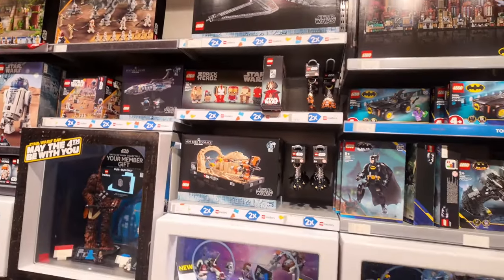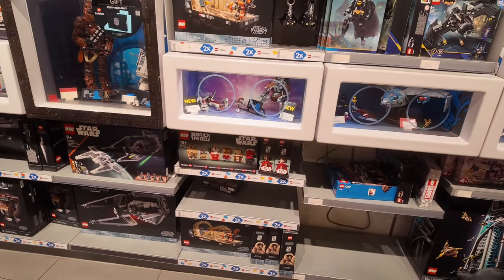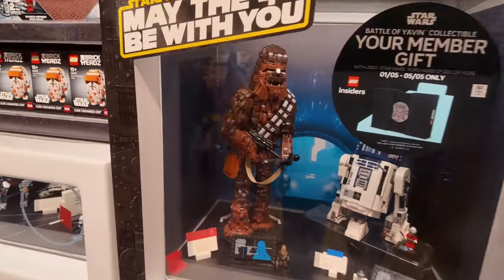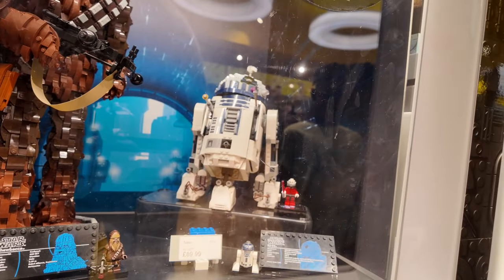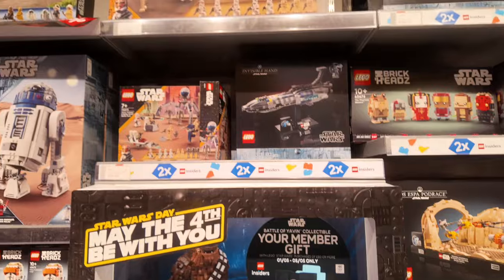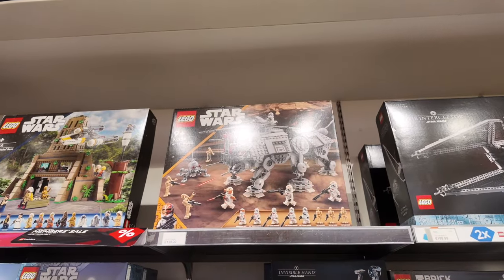So here's the Star Wars section in the LEGO store — some really cool sets. The Chewbacca is temporarily out of stock. The R2-D2 — this is the R2-D2 built, and it looks really good. £89. That's not really bad — 90 pounds is not a bad price for that at all. And there's an AT-TE Walker at £119.